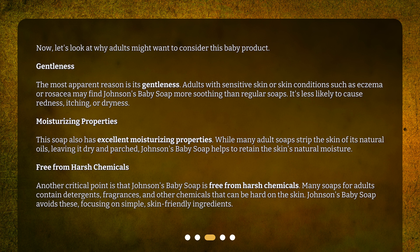This soap also has excellent moisturizing properties. While many adult soaps strip the skin of its natural oils, leaving it dry and parched, Johnson's Baby Soap helps to retain the skin's natural moisture. Another critical point is that Johnson's Baby Soap is free from harsh chemicals. Many soaps for adults contain detergents, fragrances, and other chemicals that can be hard on the skin. Johnson's Baby Soap avoids these, focusing on simple, skin-friendly ingredients.